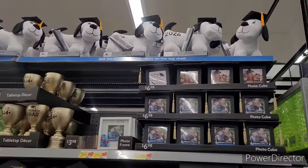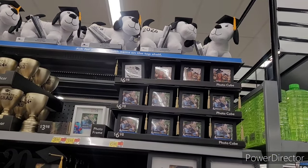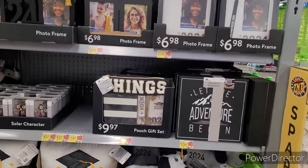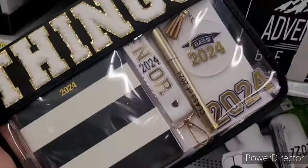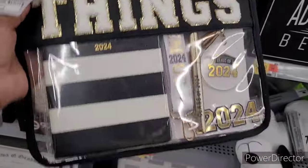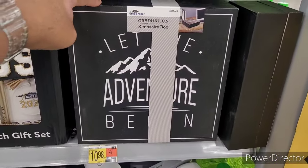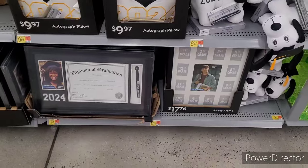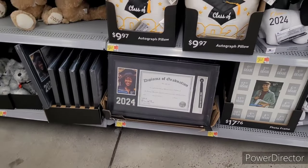Graduation items over here — I know that was a big hit last year. The dog with the little graduation cap on. Photo cubes for seven dollars, photo frame for seven. A pouch gift set — that's nice. They also sell these letters at Hobby Lobby but this is pretty. The graduation keepsake box. Photo frames with your little diploma, autograph pillows.